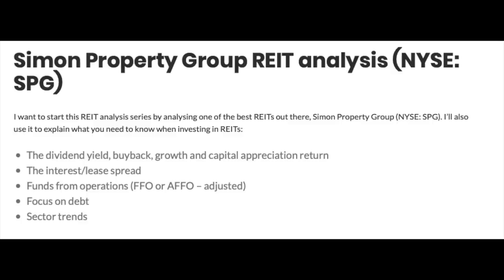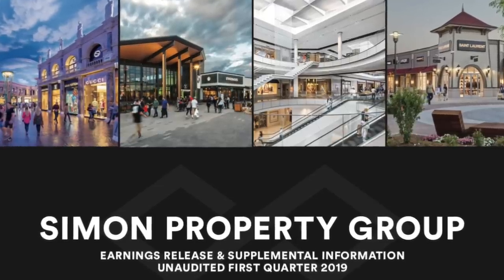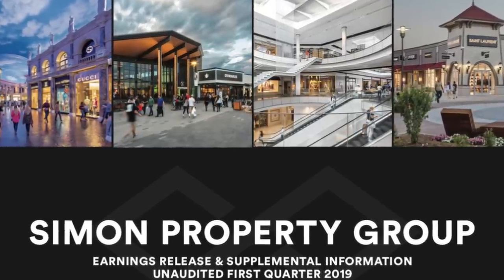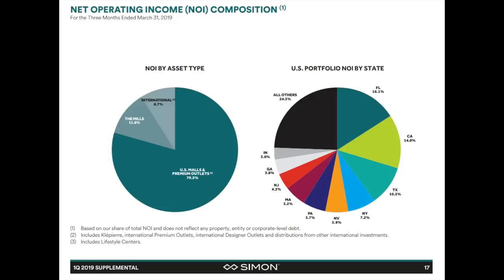SPG owns malls and outlets in the US, Europe, and Asia. I'm going to focus on the key aspects of investing in SPG and avoid a purely descriptive video, as you can learn much more by just looking at the 49 slides in their investor presentation. Shortly: 79.5% of net operating income comes from US malls and outlets, 11.7% from The Mills — an acquisition they did in 2007 — and 8.7% is international.